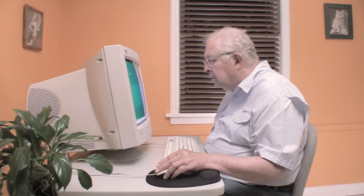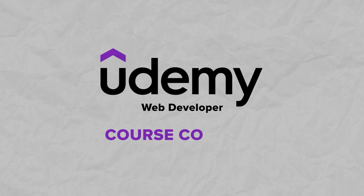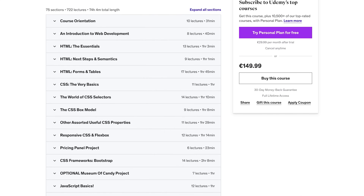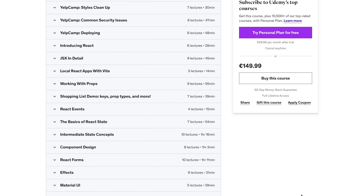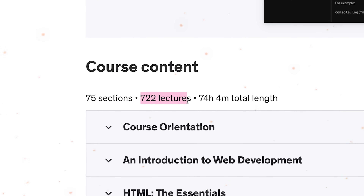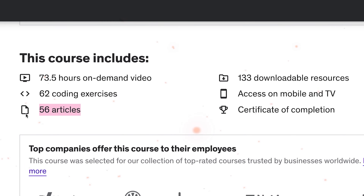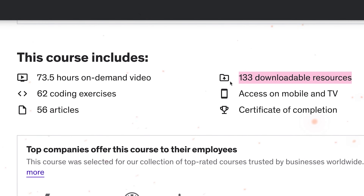It's awesome to see a comprehensive course for total newbies — people who don't know anything about programming. As one of the students says, you can really start this course from complete zero. Just by looking at the curriculum, you will see that the amount of things you will learn is mind-blowing. It includes 75 sections, 722 lectures, 62 coding exercises, 56 articles, and 133 downloadable resources.